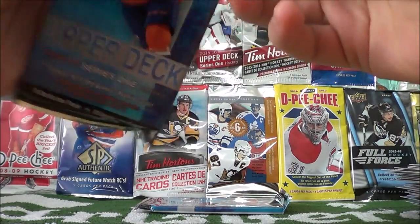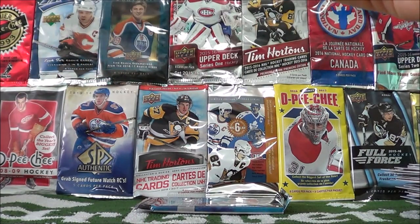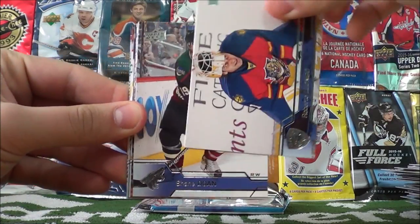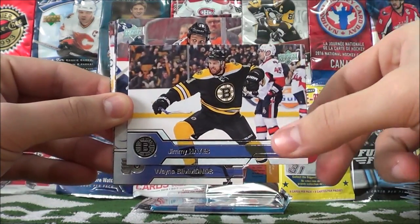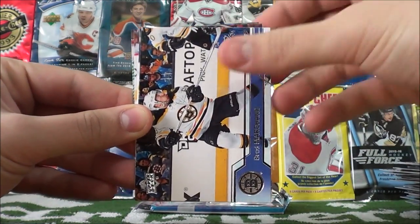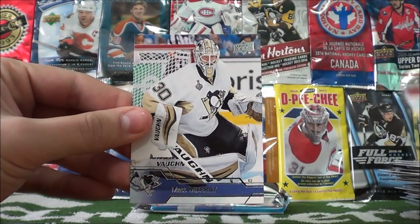Two more packs to go — should be getting one more Young Guns card. We all know what we're hoping to see. Roberto Luongo, Shane Doane, Jimmy Gayze, Wayne Simmons, Brad Marchand, Andre Markov, Michael Backlund, and Matt Murray.